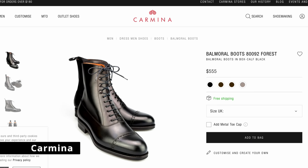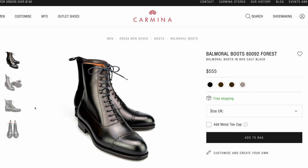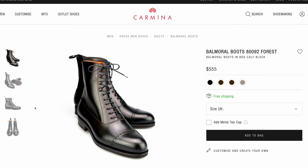The first brand is Carmina. They have a lot of shoes, but their bar moral boots are just gorgeous. When it comes to a dress boot, this is where I would go. These are $555, and if you're looking for basically a dress shoe in a boot style, I think it's going to be really hard to do any better than this.